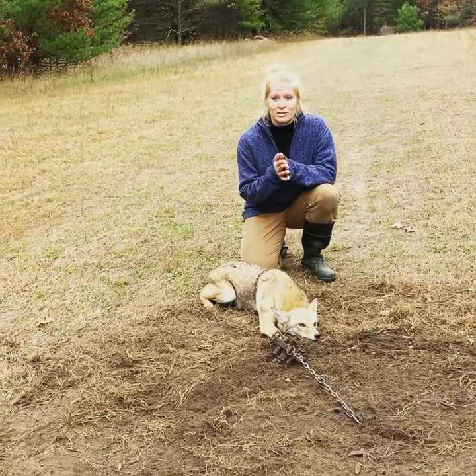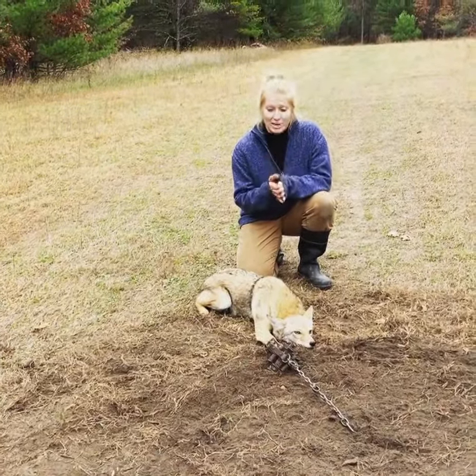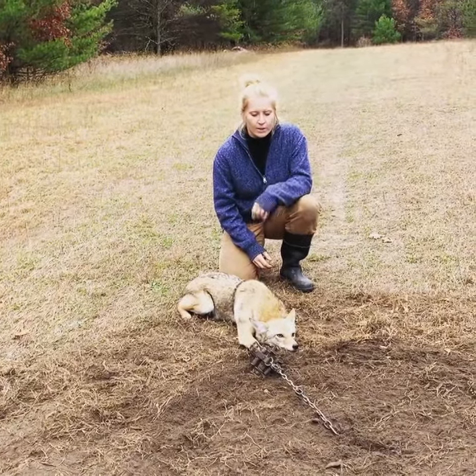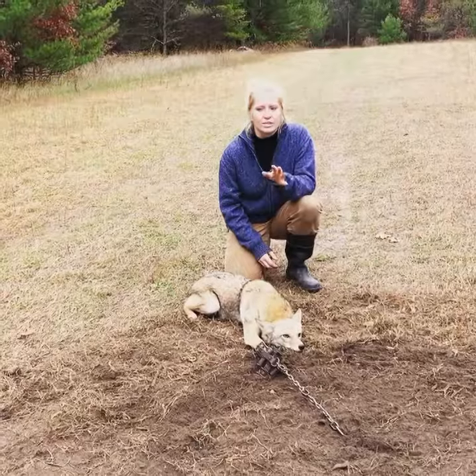We got our fourth coyote off this property this week, which is really exciting. This set has been here for five or six nights.